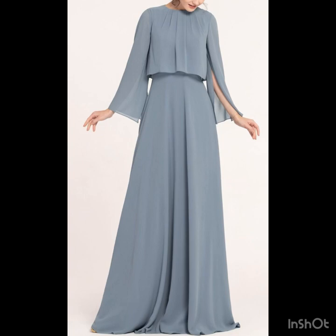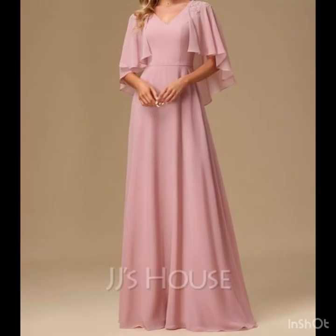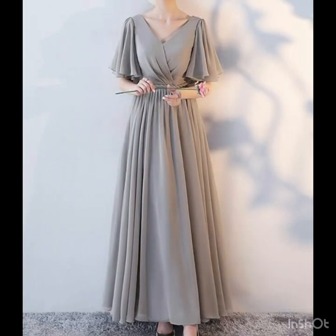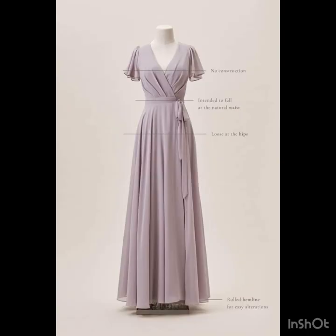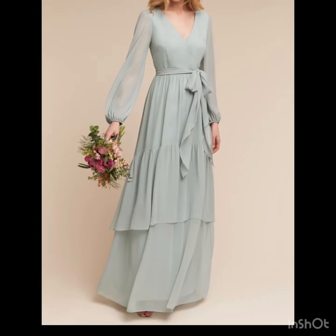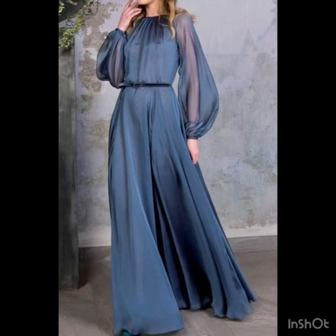Join us as we unveil a treasure trove of stunning bridesmaid dress design ideas that will leave everyone in awe. Bridesmaids, be ready to shine — let's explore these enchanting dress designs that will not only compliment the bride but also make you feel like a dream.